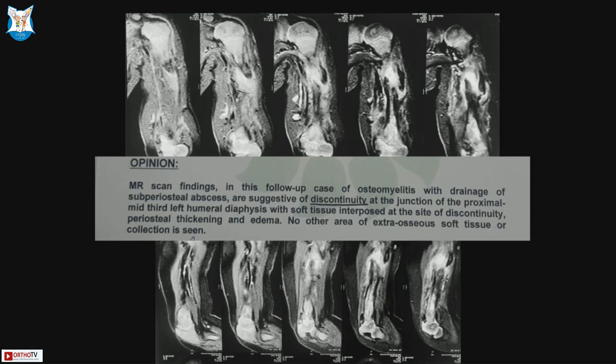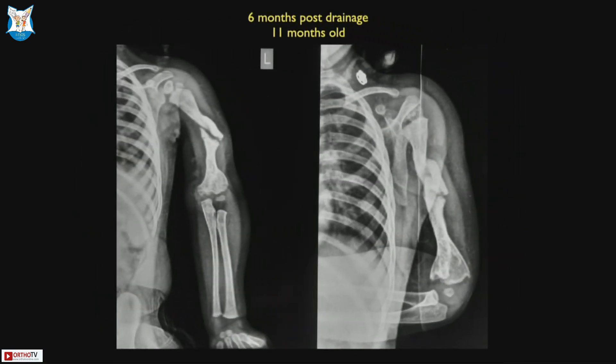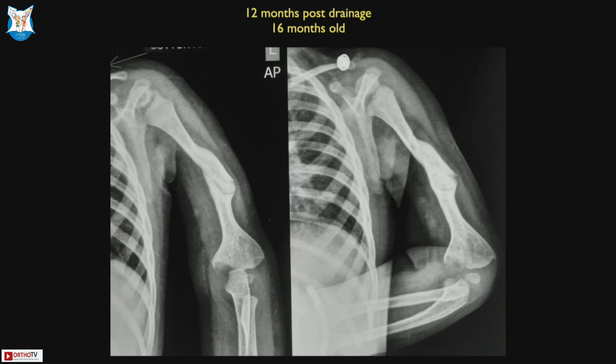The MRI confirmed a discontinuity because we were contemplating that this may need surgery if it did not heal. At six months post-drainage there is a clear discontinuity. Waiting and watching — you are not losing anything by that. A couple of months down the line you can see it going on to heal, and at one year it has healed well. These cases illustrate what can go wrong when you jump in aggressively.